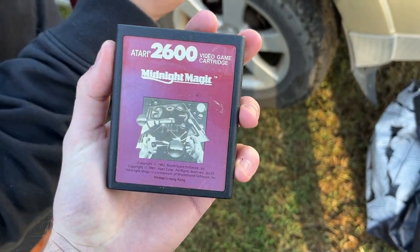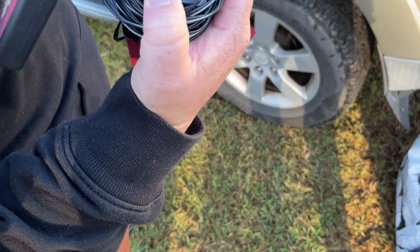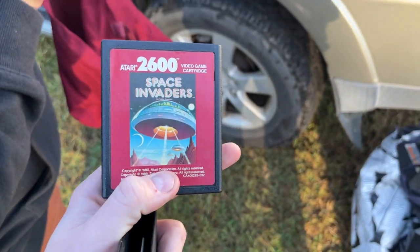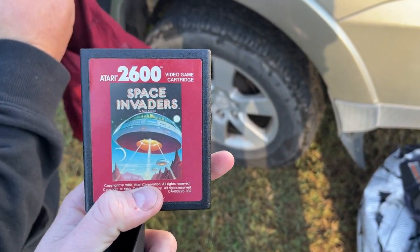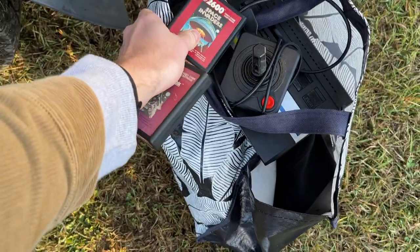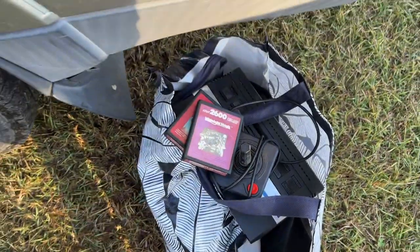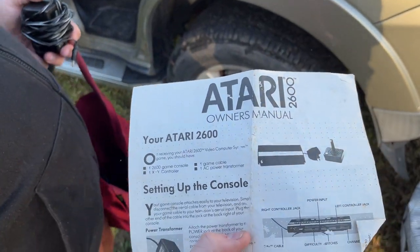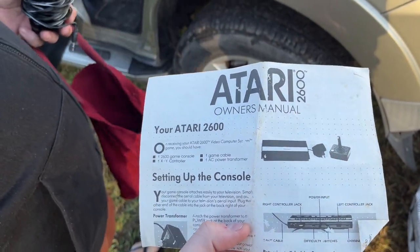There was a cord, and we found the manual too — in poor condition but still there. Only one controller. It always helps having the manuals, and it wasn't too bad for having been sitting in a bag for probably 20 years.